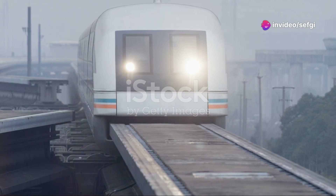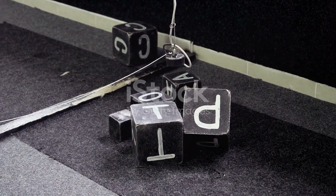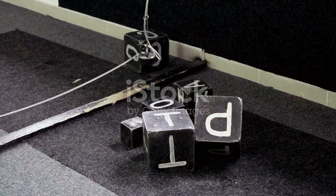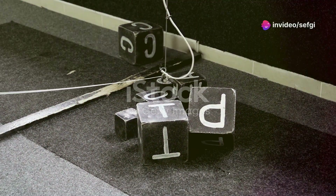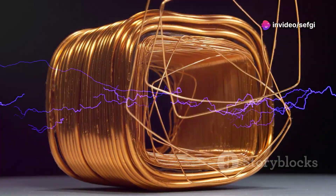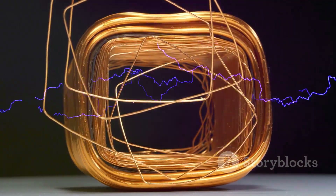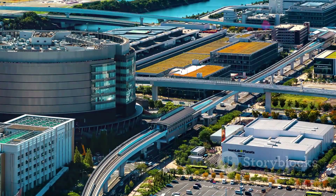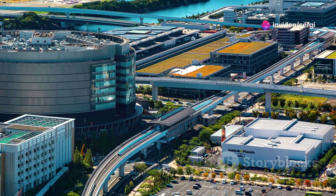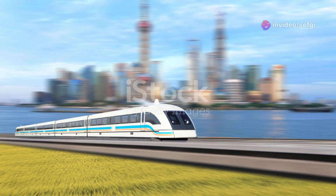Maglev trains work on a simple yet fascinating principle: magnetic repulsion. Think about how two magnets can push each other away when the same poles — like both north or both south — face each other. Maglev trains use this force to lift off the tracks. The tracks have coils of wire that become electromagnets when electricity flows through them. The train has large magnets on its underside. When the electromagnets in the track are turned on, they repel the magnets on the train, lifting it into the air. This process is called levitation.